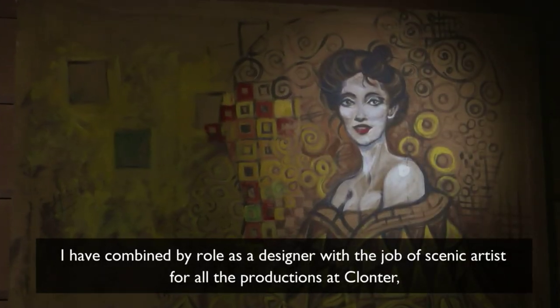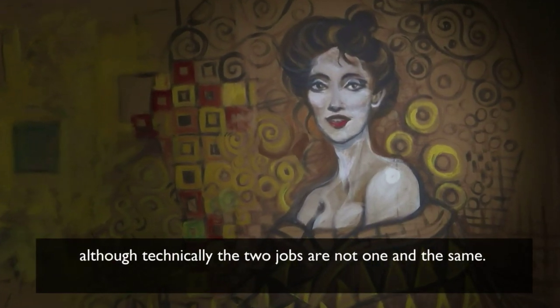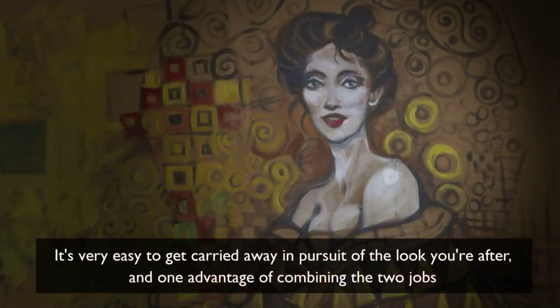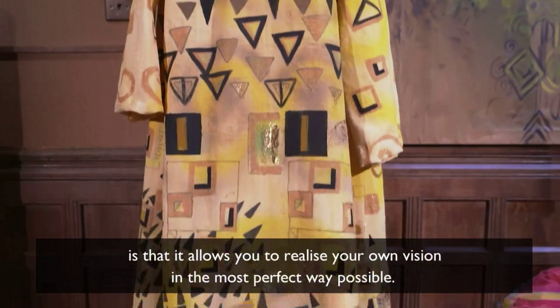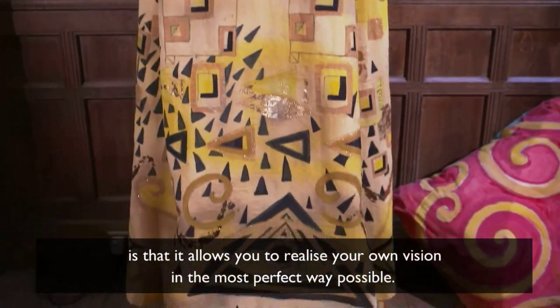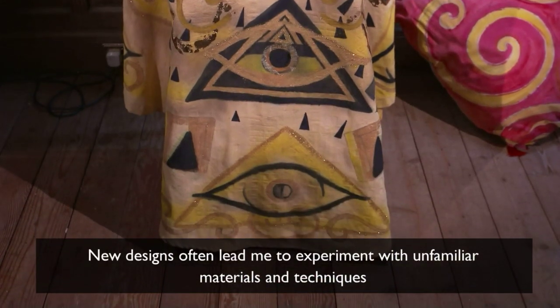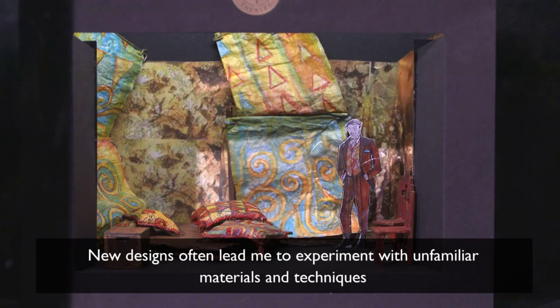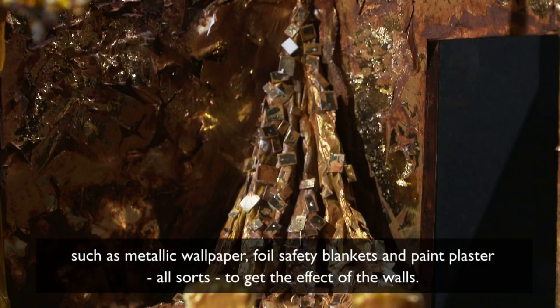I have combined my role as a designer with the job of scenic artist for all the productions at Klonta. Although technically the two jobs are not one and the same, it's very easy to get carried away in pursuit of the look you're after, and one advantage of combining the two jobs is that it allows you to realise your own vision in the most perfect way possible. New designs often lead me to experiment with unfamiliar materials and techniques — sometimes I just have to figure it out as I go. I experimented with all sorts of textured layers, such as metallic wallpaper, foil safety blankets, paint plaster, and all sorts to get the effect of the walls.